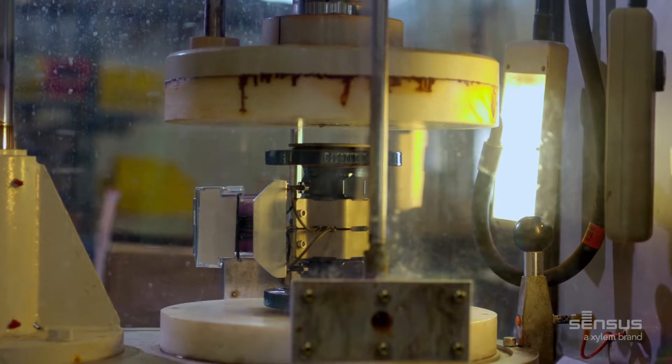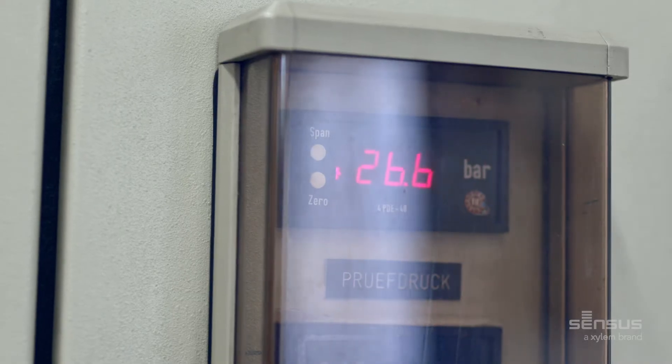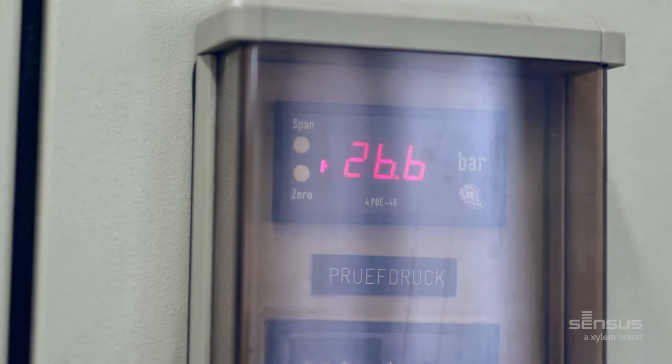And while nominal pressure for the meter is 16 bar, our tests go up to 24 bars, up to one and a half times the maximum pressure in a normal pipe system.